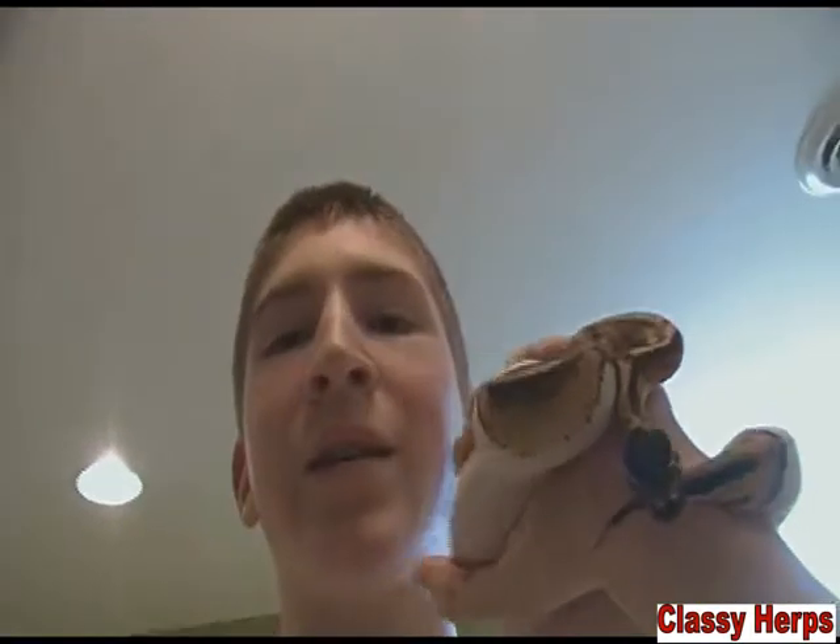Hey, if you're into the reptile hobby, chances are you've had a conversation with someone and the topic of morphs has come up. So to someone new in the hobby, this is genetics and morphs — they can all be very confusing and you don't want to feel embarrassed asking. So today I'm just going to cover genetics and what it all means. Welcome to Classy Herbs.